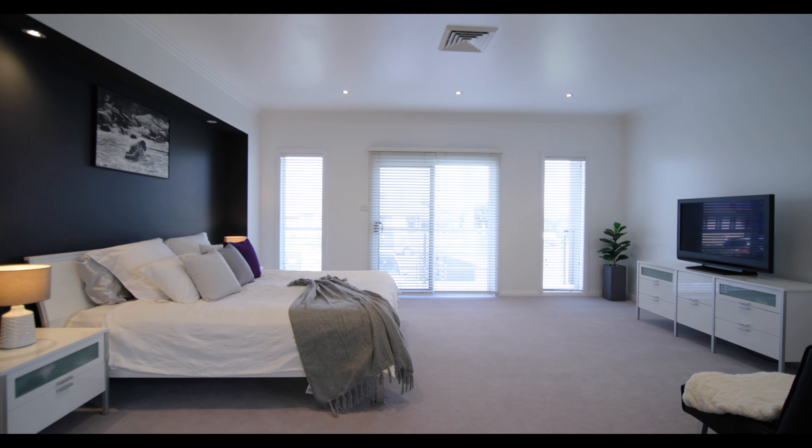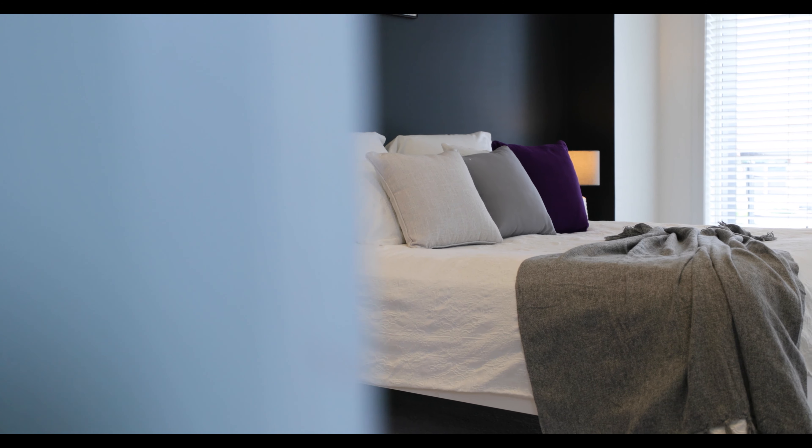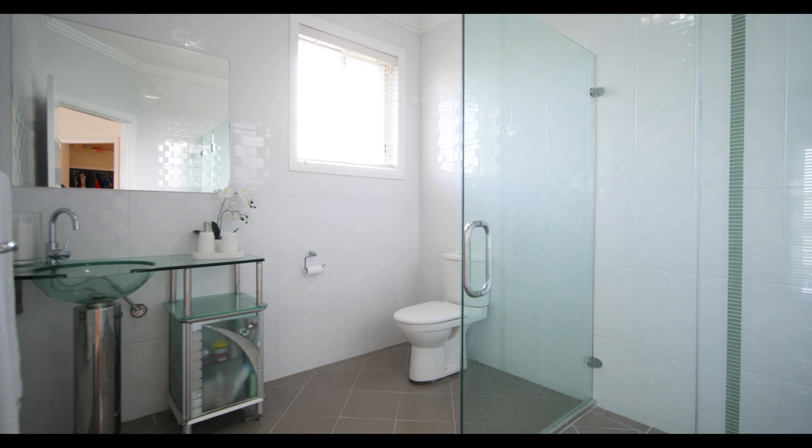The master retreat is simply incomparable, boasting a private balcony, walk-in robe and ensuite. Ducted air conditioning and vacuuming as well as new carpet throughout only enhance the ease of living here.